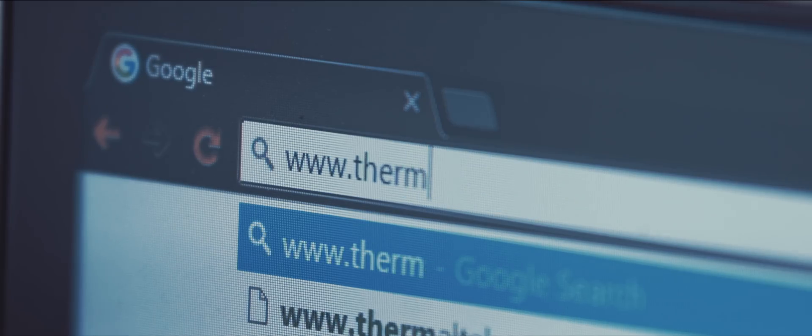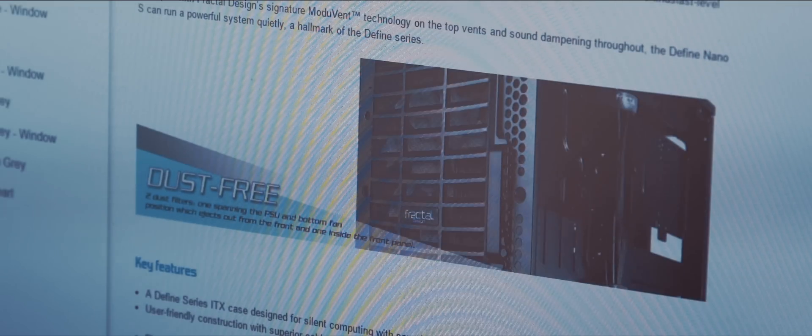All right, so let's start with the case. What do you want? Something not too boy racer — stylish, subdued, small, quiet, basically just perfect in every way. I actually have something for you. Check this one out — the Nano S. What do you think? Does it come in purple? No. Look, it's cool, it's like a mini version of mine.